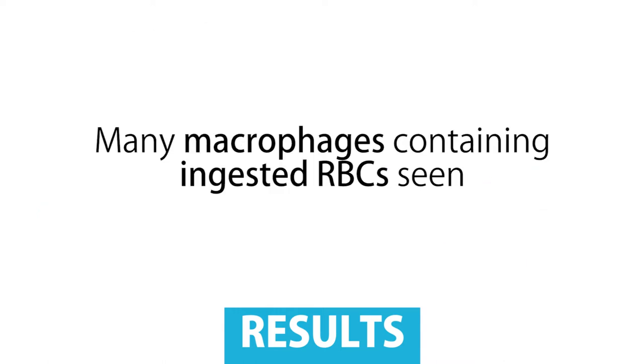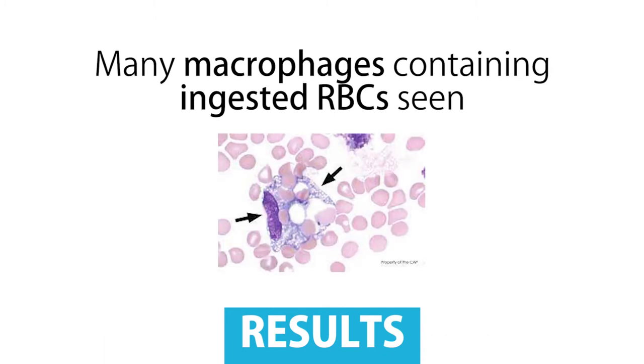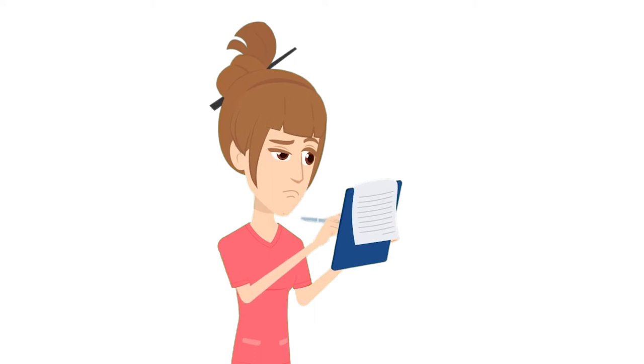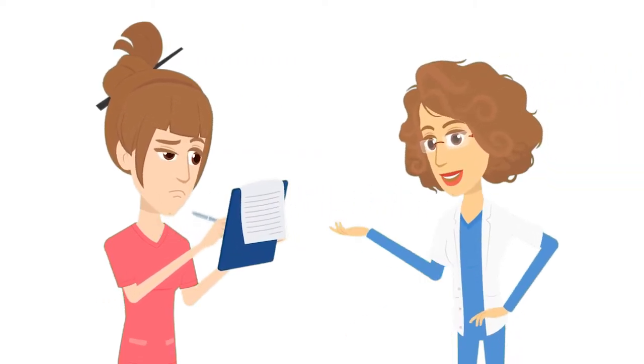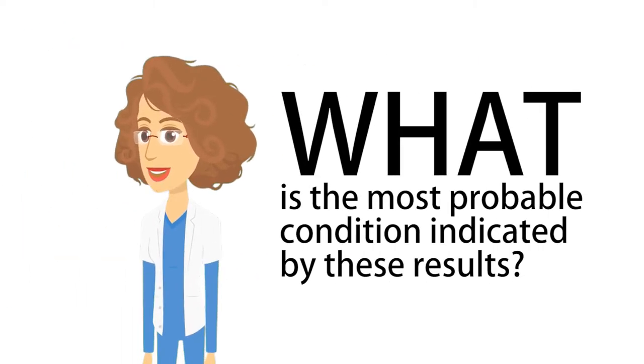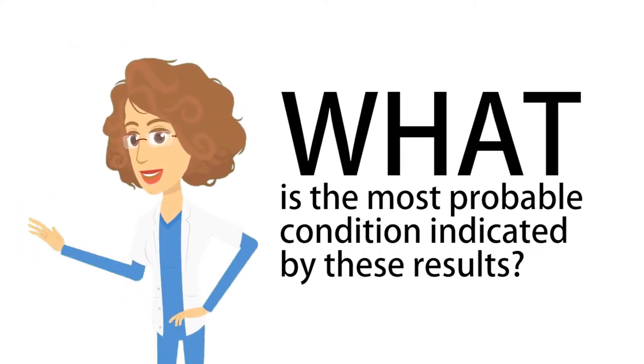There were also many macrophages containing ingested RBCs seen. As they continued assessing and examining, the RMT in charge started asking them some questions. What is the most probable condition indicated by these results?